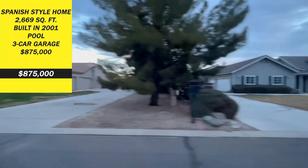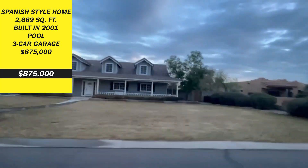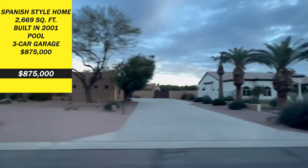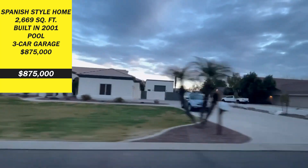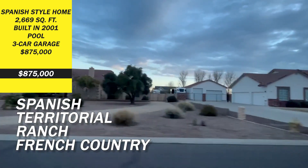Here you're going to find a Spanish style home with 2,669 square feet built in 2001 with a pool and a three-car garage for only $875,000. It's located in a neighborhood with many styles of homes from Spanish, territorial, ranch, and French country.